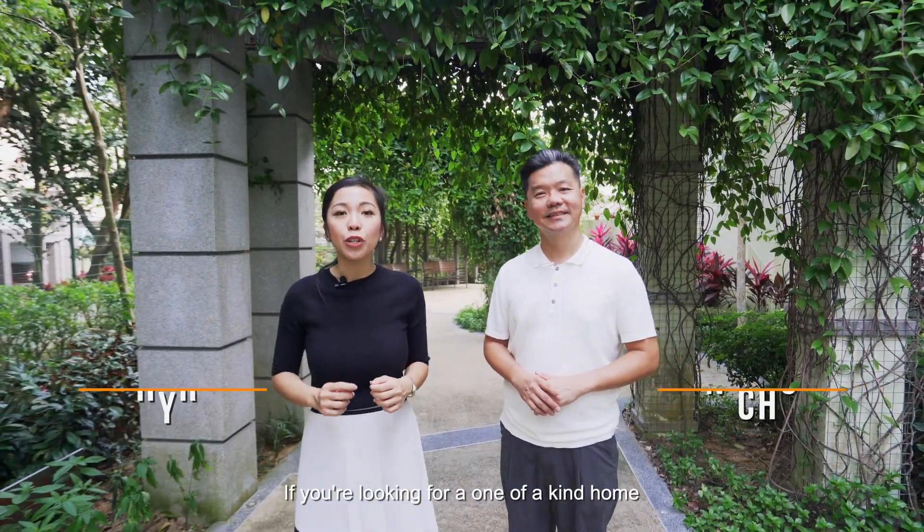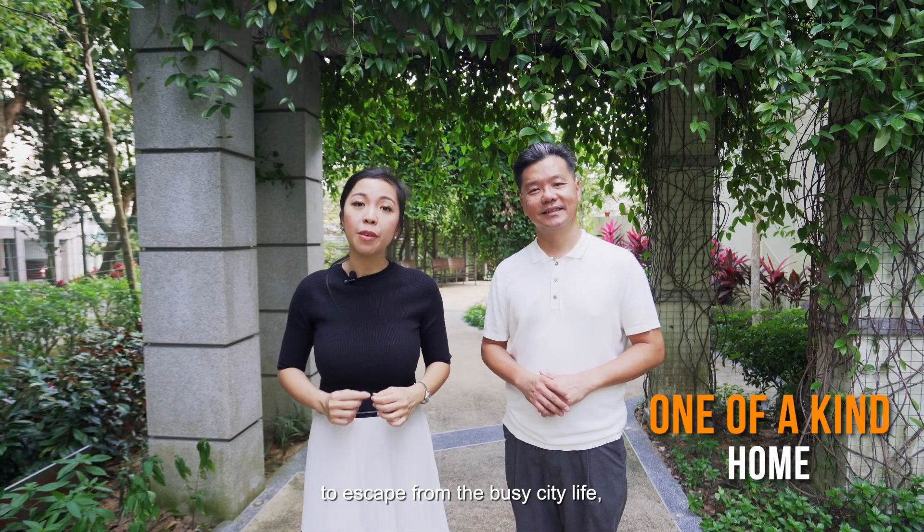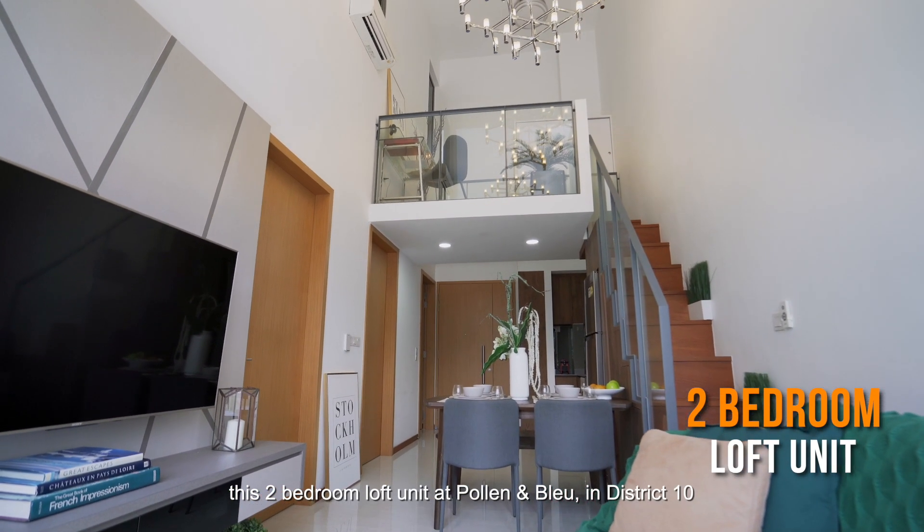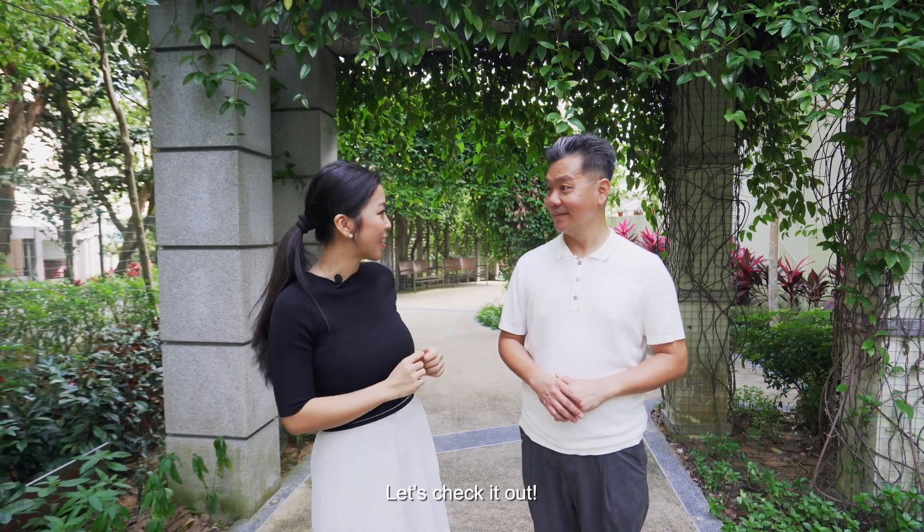Hi, I'm Ron Chong from Orange Tea and Thai. And I'm Zafar from Propnex. If you're looking for a one-of-a-kind home to escape from the busy city life, this two-bedroom loft unit at Polar Blue in District 10 may be the perfect home for you. Let's check it out.